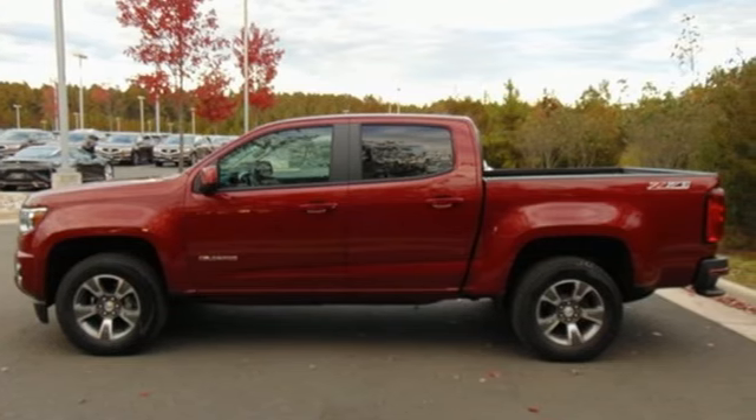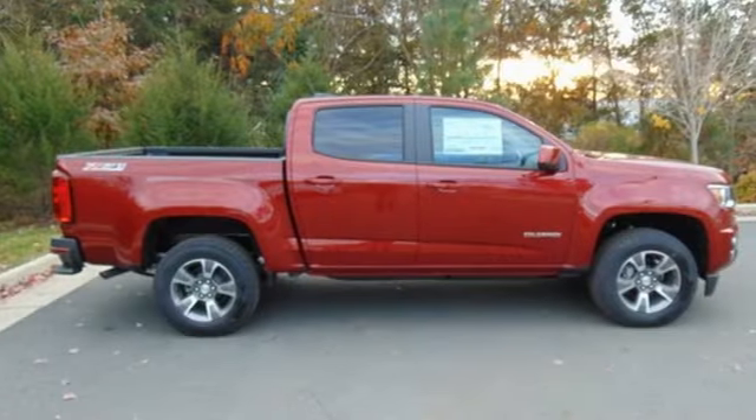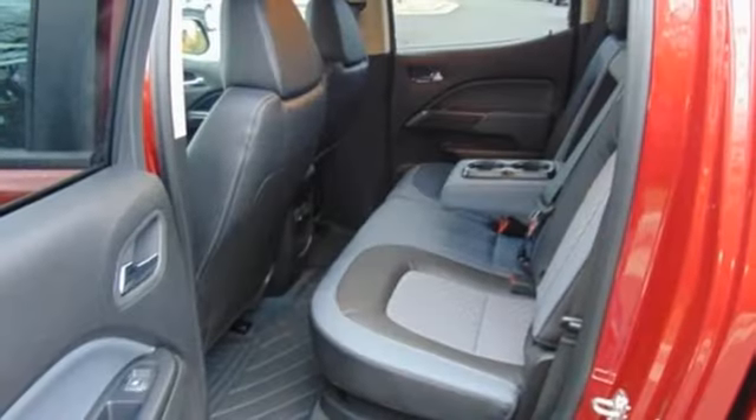V6 engine, electronic shift on the fly, automatic transmission, trailer brake controller, integrated navigation system with voice activation, Wi-Fi hotspot,